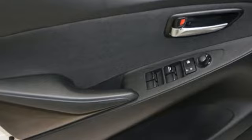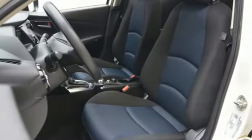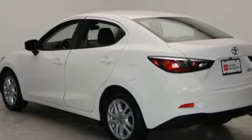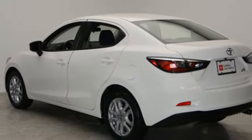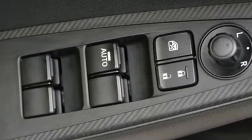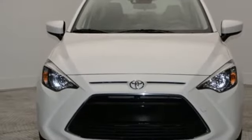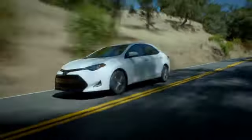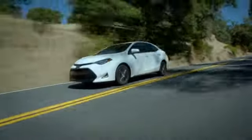A great vehicle is comprised of great features like these: Bluetooth wireless audio streaming, manual tilting steering column, push button start, manual telescoping steering column, inline four-cylinder engine, aluminum wheels, gas pressurized shocks, and automatic transmission. You need to drive it to believe it.